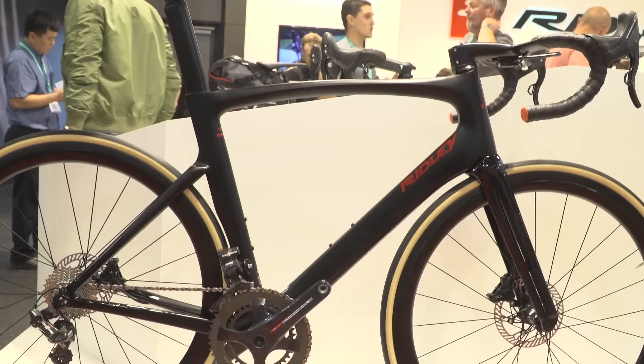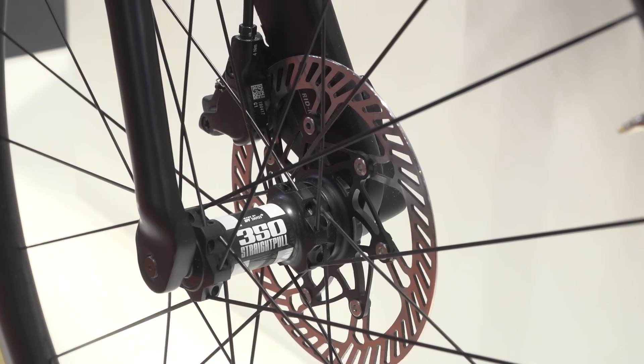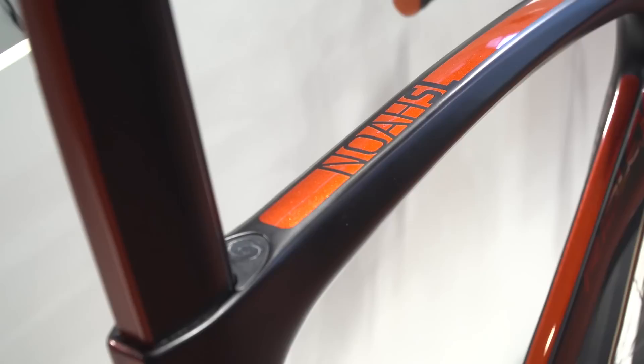Another aero bike now available in a disc brake model is this one from Ridley — the NOAA SL disc. As you can see, not many cables are on display here; they're almost completely hidden from view courtesy of their new one-piece aero handlebar at the front. Cables run through that, through the stem, and directly down into the frame itself. I do like the look of that — it's particularly nice with the subtle graphics they've got on the bike. Good job, Ridley.